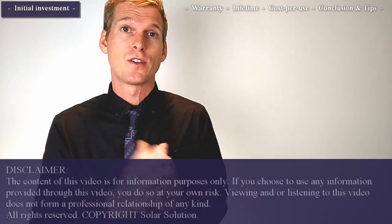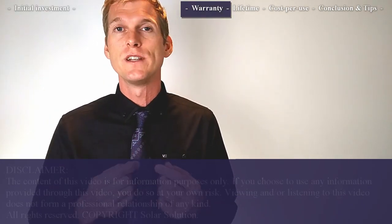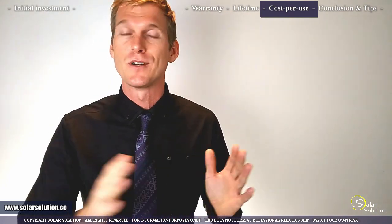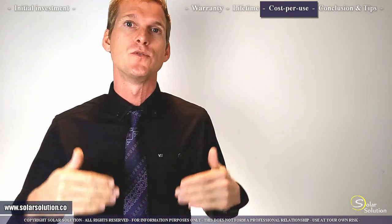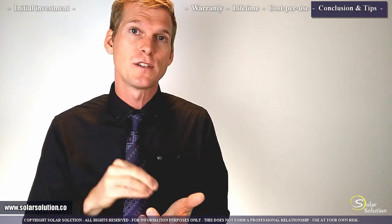I'll organize the information in five different sections. First, we'll look at the upfront investment cost. Second, we'll look at the risks — battery failure risk and how it's covered by warranties. Third, we'll look at the lifetime you can expect from lithium batteries. Fourth, the cost per use, spreading the price over the lifetime. And last, I'll wrap up with conclusions and specific tips regarding pricing of lithium batteries.